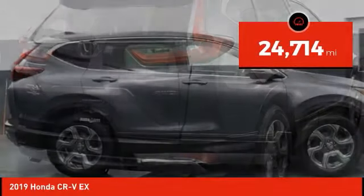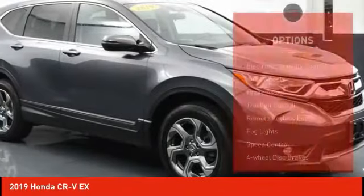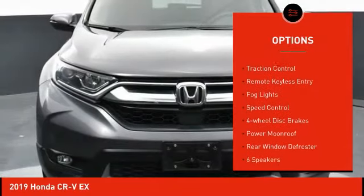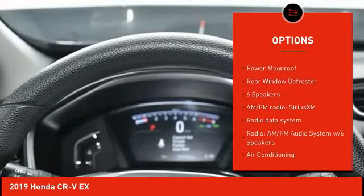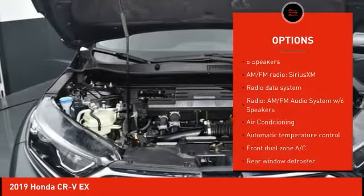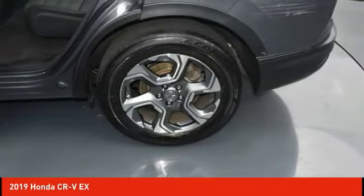This vehicle has less than 25,000 miles. Here are some of this vehicle's great options: electronic stability control, alloy wheels, brake assist, traction control, remote keyless entry, fog lights, speed control, four-wheel disc brakes, power moonroof, and rear window defroster.